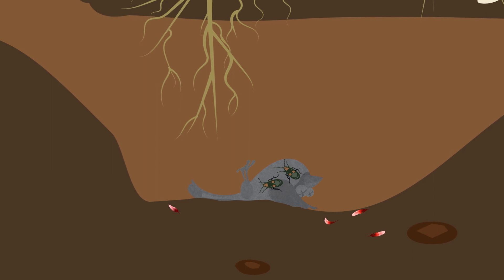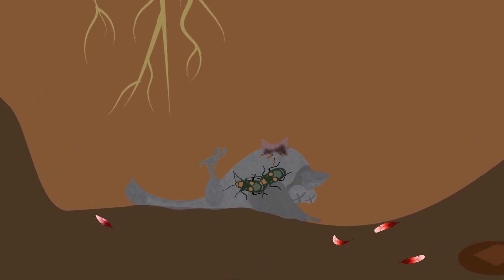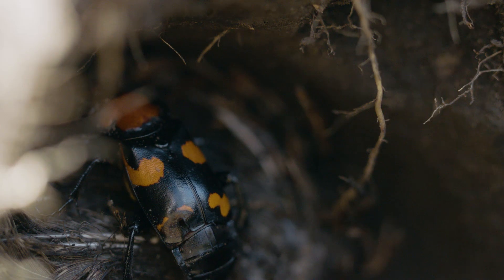Not gross enough for you yet? Well, they then lay their eggs inside the carcass so the hatchlings have something to feed on. Recycling at its finest, you could say.